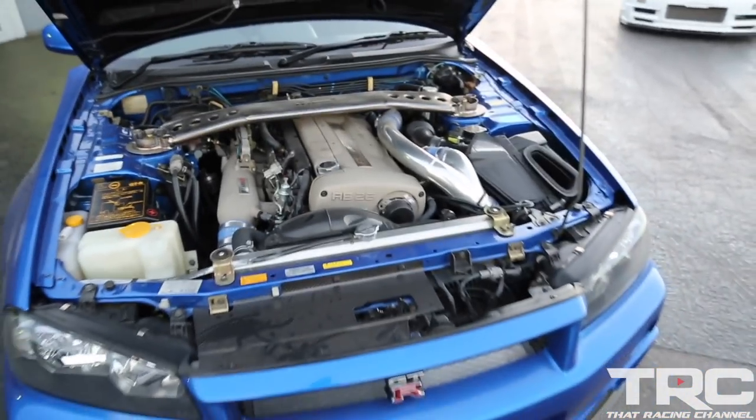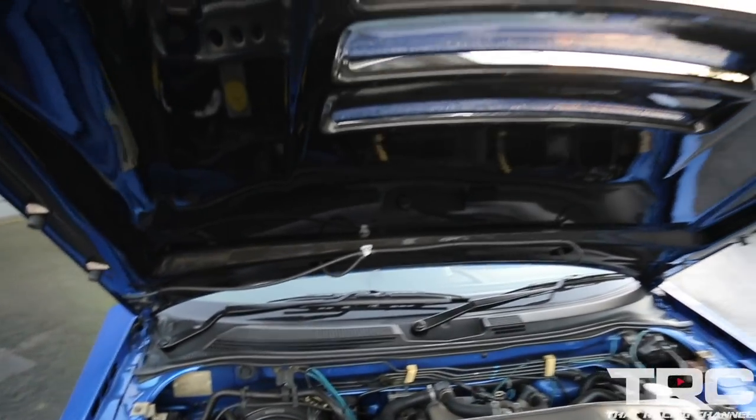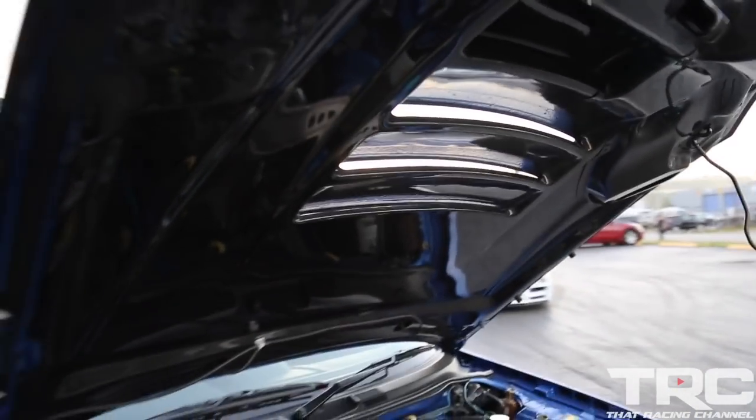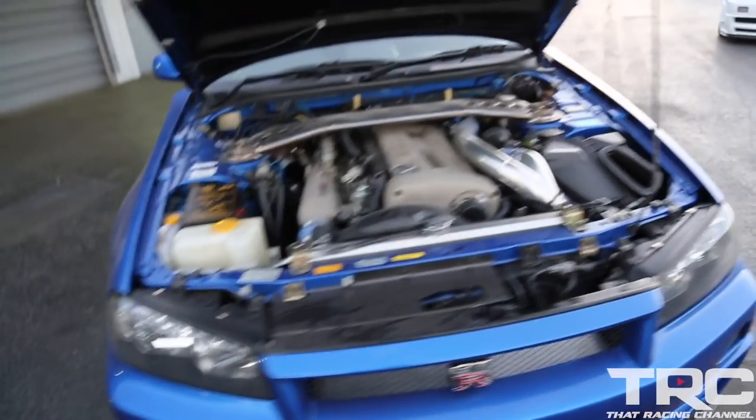They pulled over to take some pictures of the car — nice shots in good light. Look at that, all carbon fiber.